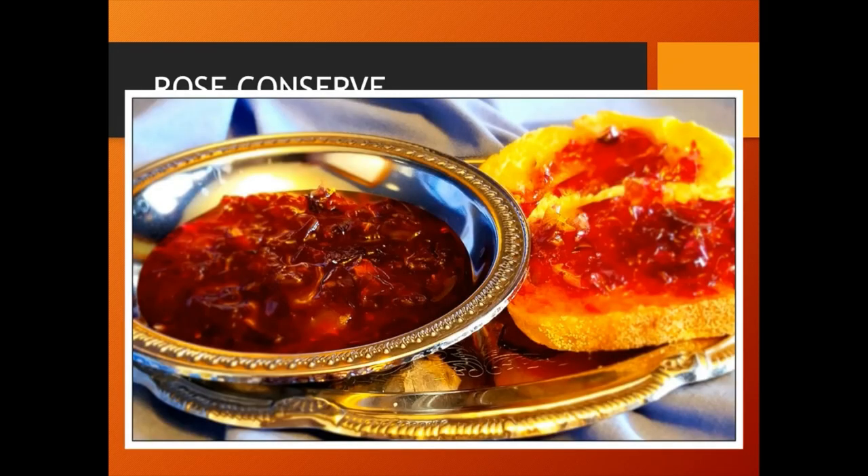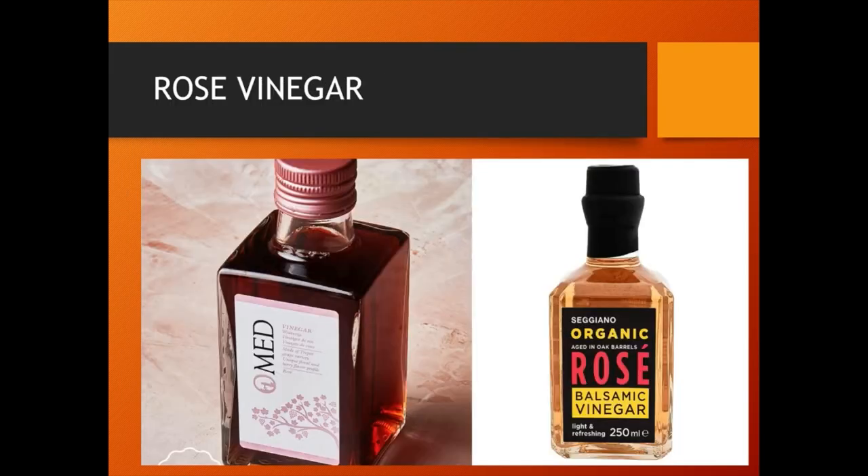Rose conserve is prepared similarly to rose jam — by boiling rose petals, citric acid and sugar in water along with pectin. Rose vinegar is made by infusing rose petals in warm vinegar over a long period of time to extract all the flavor.